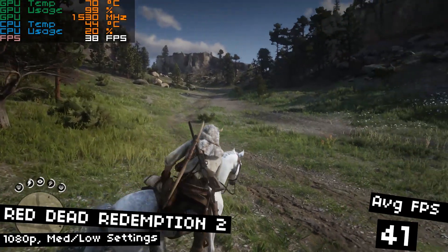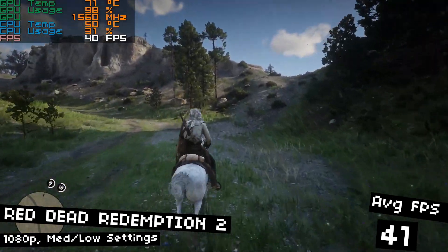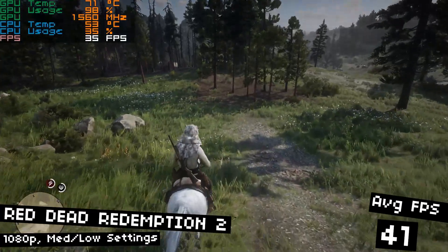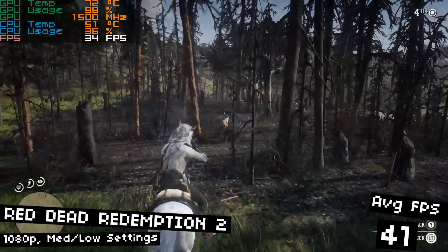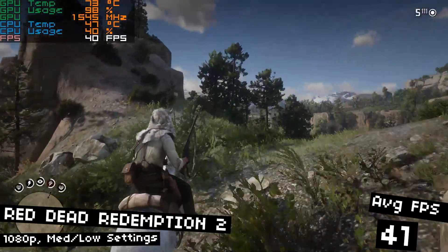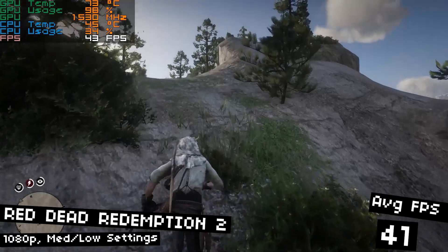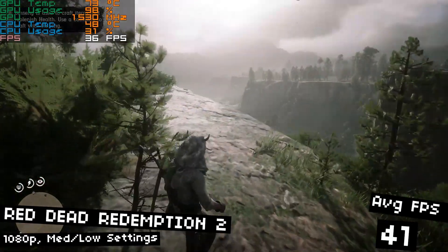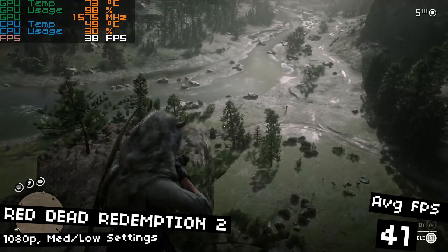Red Dead Redemption 2 is next, running at 1080p with a medium-low settings mix. The game looks just great at these settings, and with 4GB of VRAM, this card can benefit from raising the texture quality to high without too much of a performance hit. We'll get an average of 41 FPS — pretty impressive considering we're running at 1080p. We could get better FPS at 900p, and the game still looks very good at that resolution. This card's price and specifications really lend themselves to 1080p gaming. You won't be playing demanding games at 1440p without hitting their lowest settings.